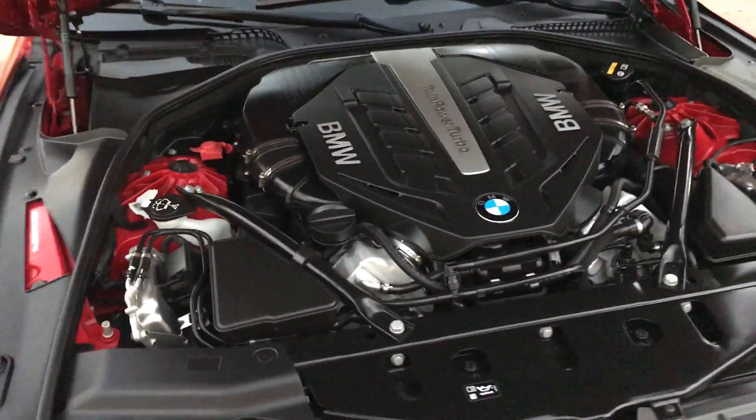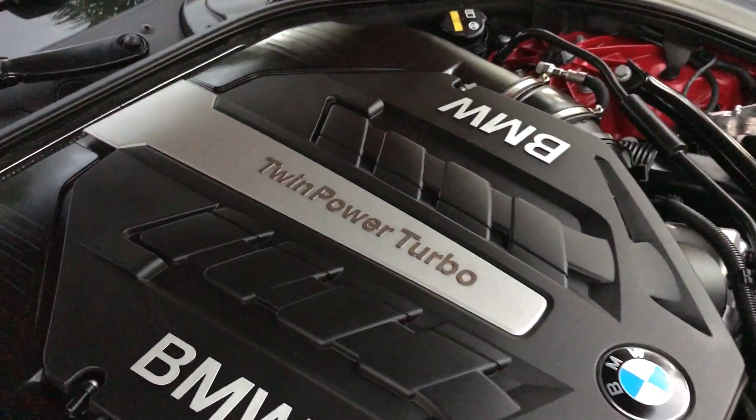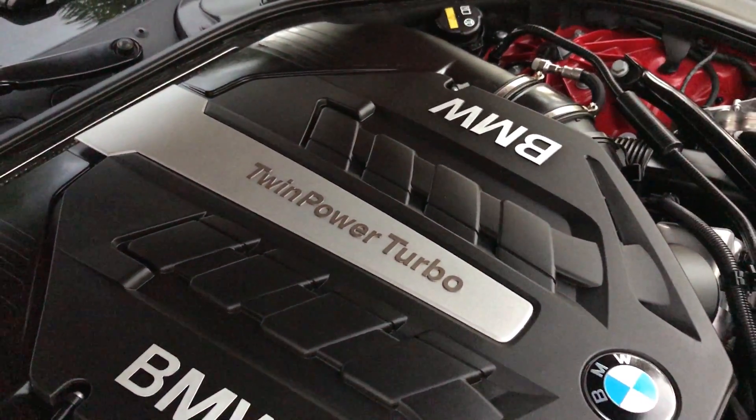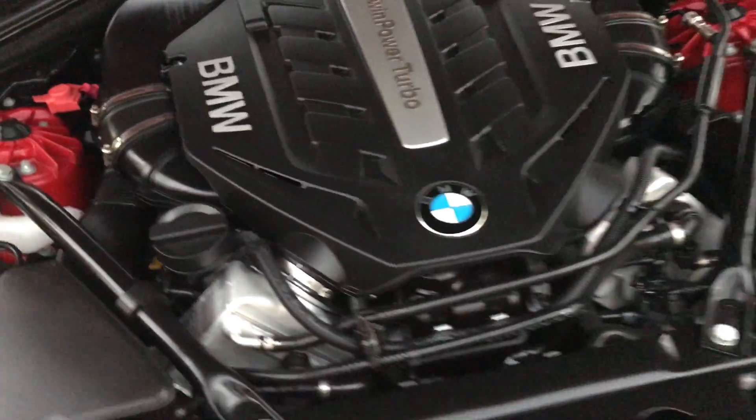Underneath here we have a very large engine — it's a V8, it has a 4.4 liter, it produces 445 horsepower, and it is a twin turbo engine. As you can see, it's very beautiful.